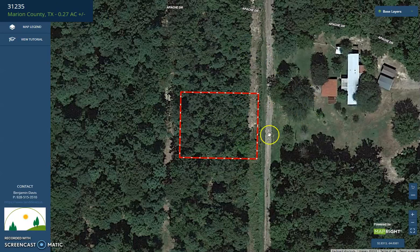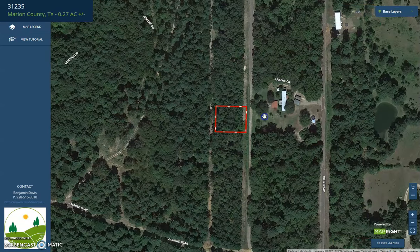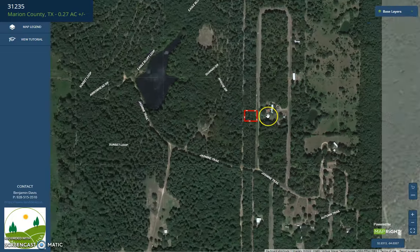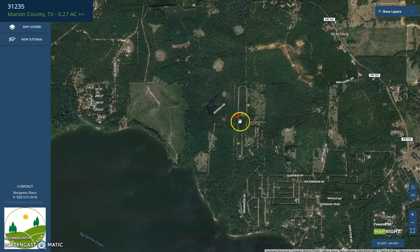This is a specific lot — it has a developed lot. This sits right on Apache Drive. If we zoom out further, you will see a nearby pond here. The lot is also accessible to FM 729.